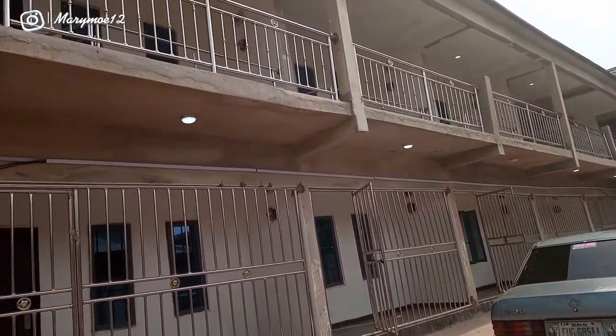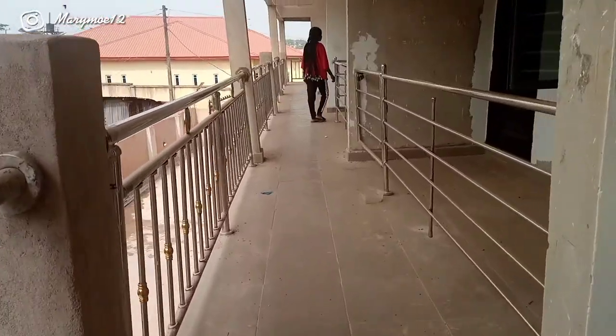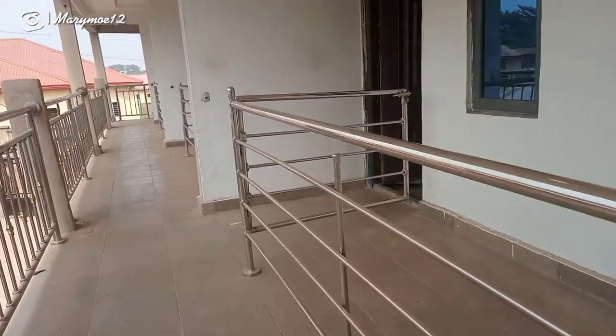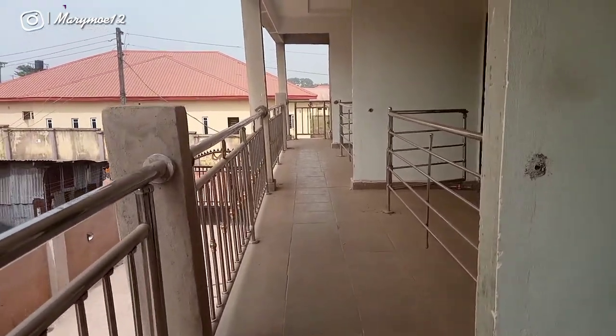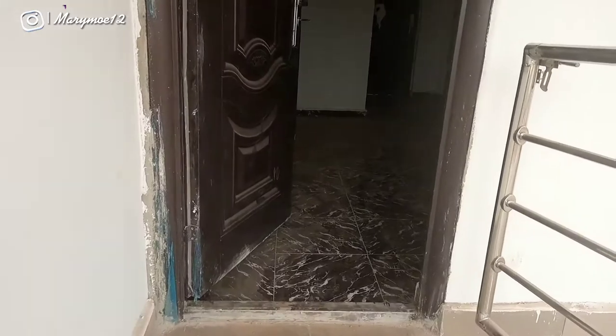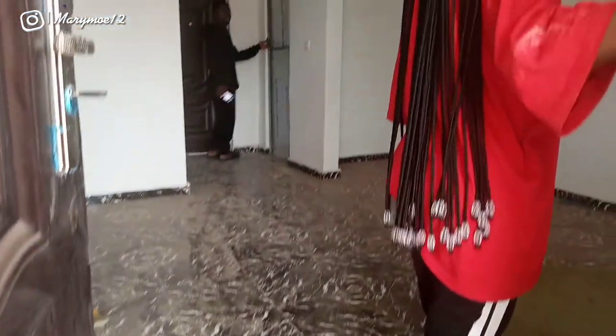This is what the environment is looking like. The rent is 250,000 Naira a year — 20,000 Naira a month — plus 10,000 Naira per year for dues. Electricity bill is not included, so once you move in you pay electricity monthly.